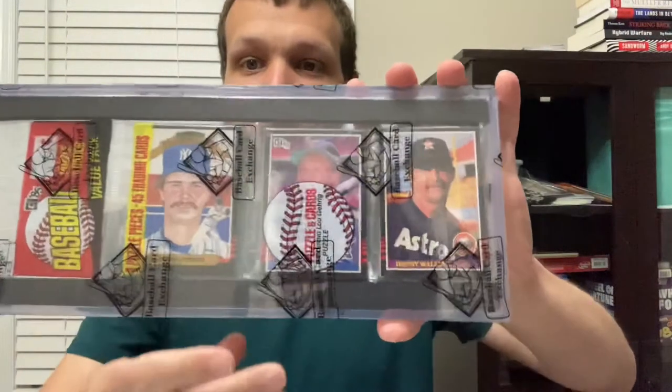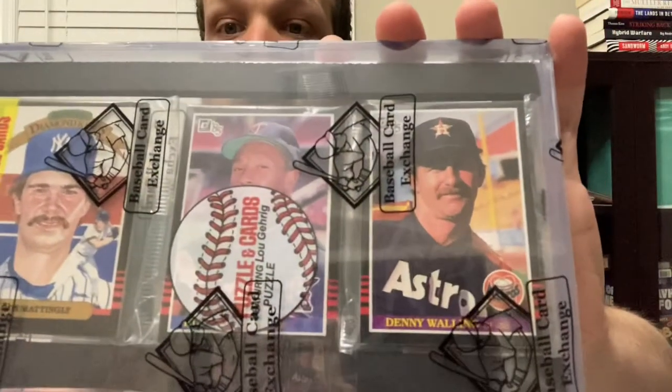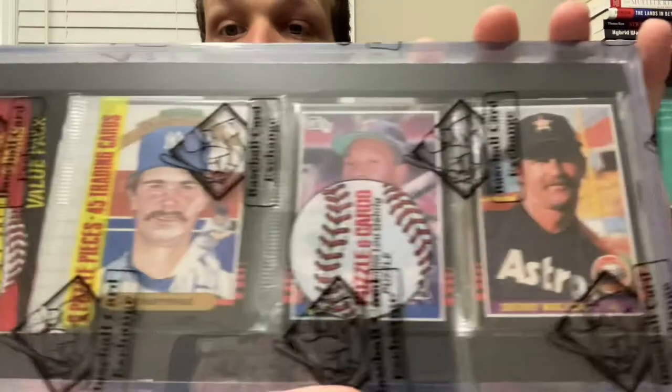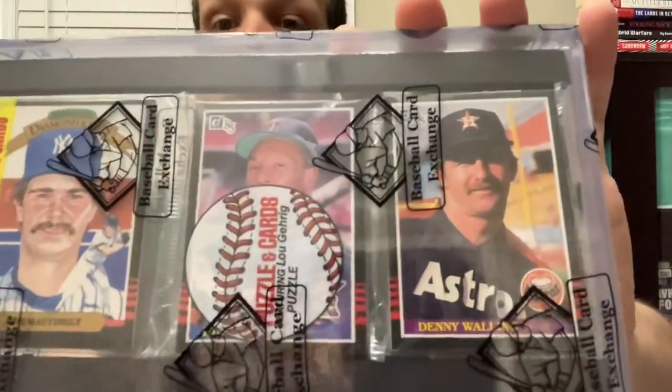Hitting third is Kirby Puckett, whose rookie card is in the middle of this rack pack. And there's also a pretty good hitter right there — Don Mattingly. So hitting third, Kirby Puckett, playing center field.